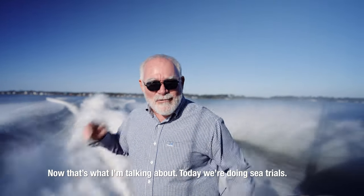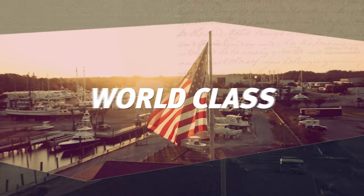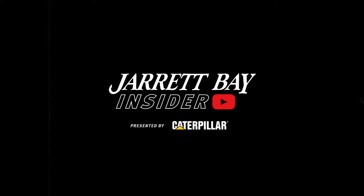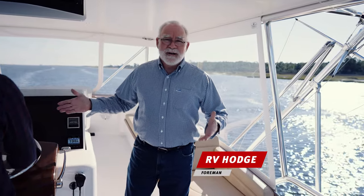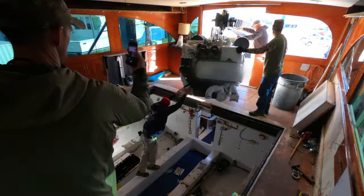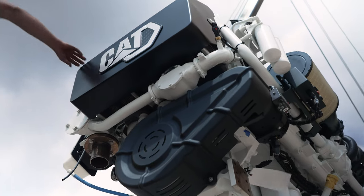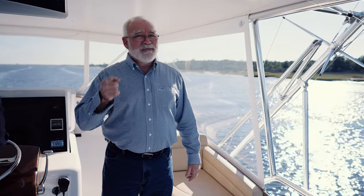Now that's what I'm talking about — today we're doing sea trials. Welcome back to the Jarrett Bay Insider. This is episode three of the three-part series on the Caterpillar repower of the Iron Leader. If you've been following along, you've seen us remove the old engines and seen the installation of the brand new 2400 horsepower CAT engines. We're underway, and today we get to see these beautiful engines in action.